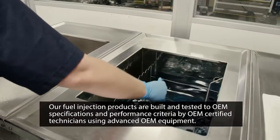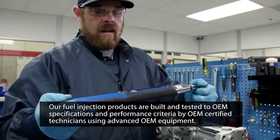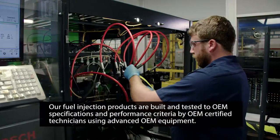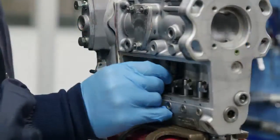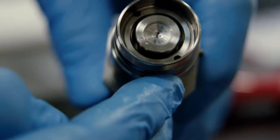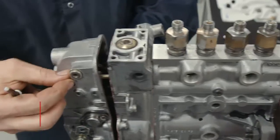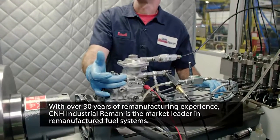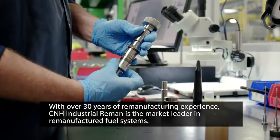Like all parts remanufactured at CNH Industrial Reman, our fuel injection products are built and tested to OEM specifications and performance criteria by OEM-certified technicians using advanced OEM equipment in state-of-the-art facilities. It is this commitment to excellence that yields quality fuel injection products that are like new or better than new. When you choose parts from CNH Industrial Reman, you're getting the quality, reliability, and affordability you deserve. With over 30 years of remanufacturing experience, CNH Industrial Reman is the market leader in remanufactured fuel systems.